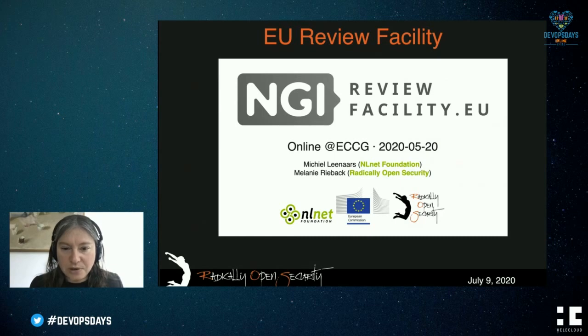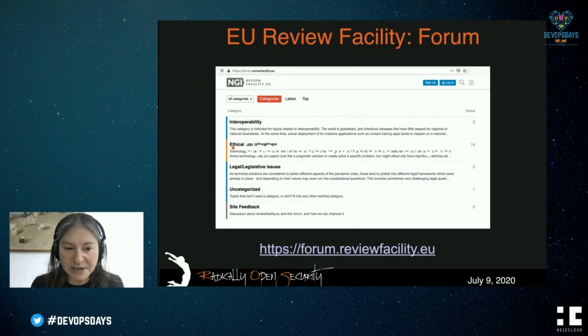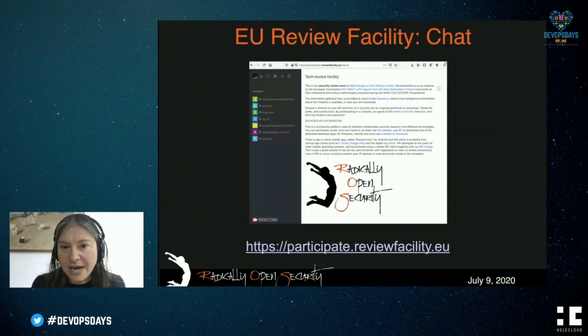As Radically Open Security, we're looking into these issues. We're working with both the Dutch Ministry and the EU on testing these apps. I want to present the Review Facility to you — an initiative of the European Commission, Radically Open Security, and NLNAT. If you go to reviewfacility.eu, you can have a look. It has a forum to discuss these kinds of issues and a chat function where we're performing audits on various apps. It's good to get more perspectives and more people looking. You can go to participate.reviewfacility.eu to come and help out and be part of this.